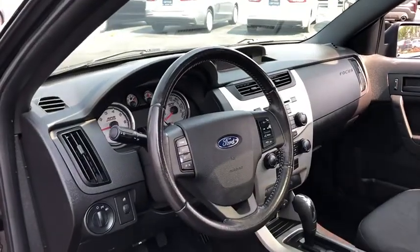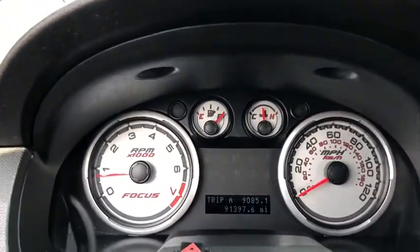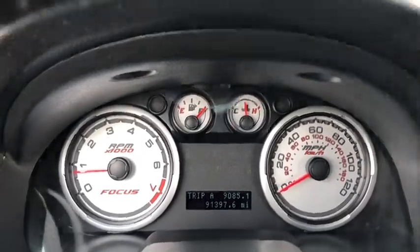Rear window defroster, power windows, CD player, security system, electronic stability control, trip computer, remote keyless entry, tachometer, Sirius satellite radio, panic alarm, driver vanity mirror.